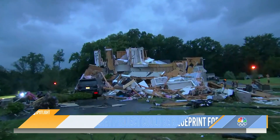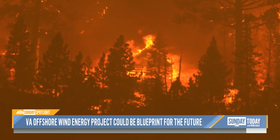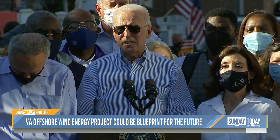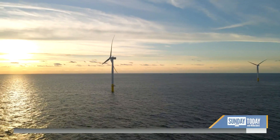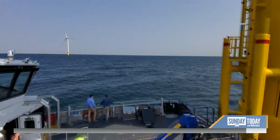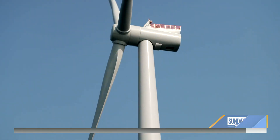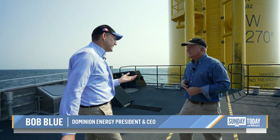As climate scientists say, there is a direct cause and effect between carbon pollution and extreme weather. They all tell us this is code red. Dominion Energy believes the pollution-free wind farm here, more than a decade in the planning, will be a small part of eliminating carbon emissions when it comes fully online in just five years. This is the largest offshore wind farm currently being developed in the United States, so we're all working together because we know this is important.